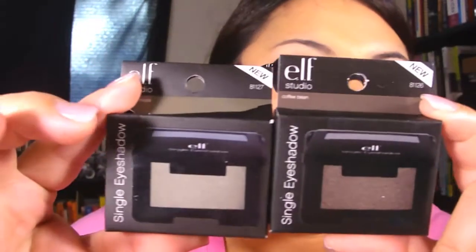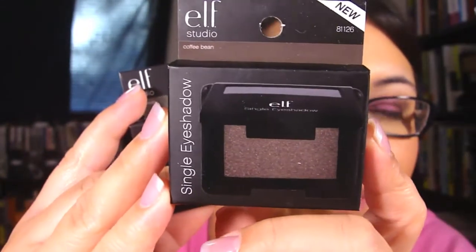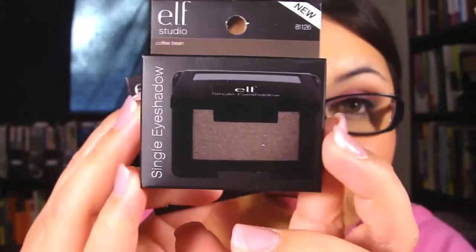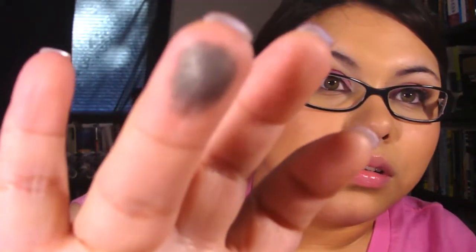I'll have better swatches on my blog. Also from the studio line I got two eyeshadows — Mystic Moss and Coffee Bean. I'm not going to open Coffee Bean because I had forgotten I ordered it and already bought one at Target. I might swap it, give it away, or save it as a backup. Coffee Bean looks like that — and Mystic Moss is a very, very pretty color. I don't think I have a color like this.